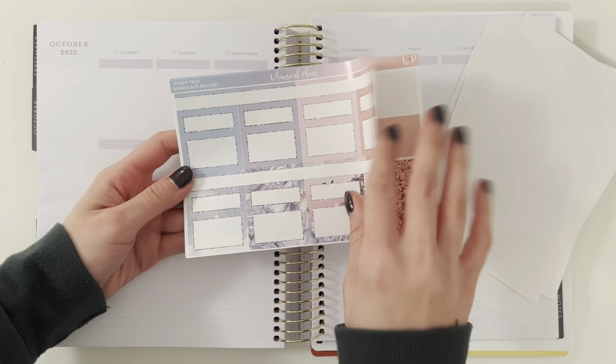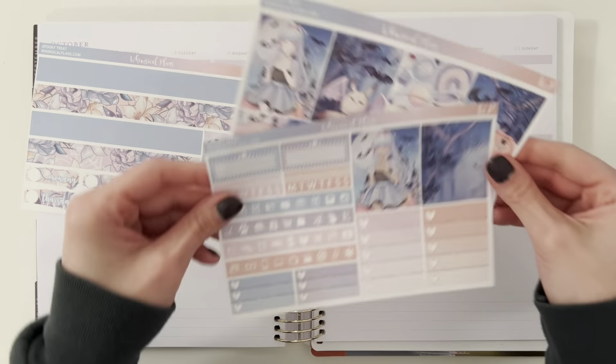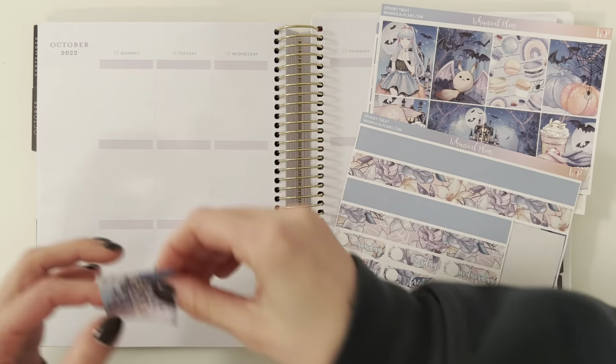Hey guys, welcome back to another plan with me. This week I'm planning from October 17th to the 23rd. I'm using this kit from Whimsical Plans called Spooky Treat.